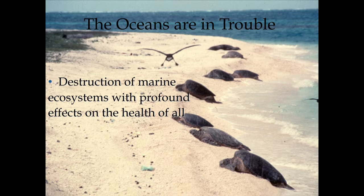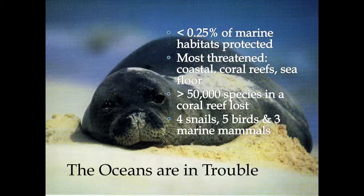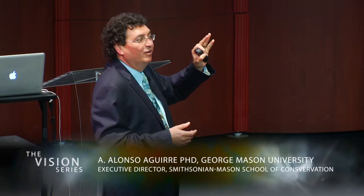There's a human footprint on what's supposed to be one of the most pristine islands on the planet, in the Northwestern Hawaiian Islands. You can see green turtles basking there — only two other species do that as far as we know. There's also a monk seal and a Laysan albatross — three iconic Hawaiian species. We know that less than one percent of marine habitats are protected, and while a single coral reef may contain 50,000 species, we've only documented the extinction of four snails, five birds, and three marine mammals — showing how little we know.